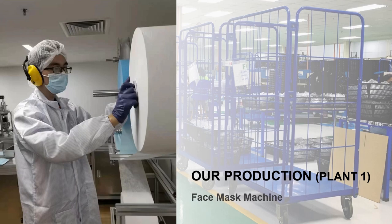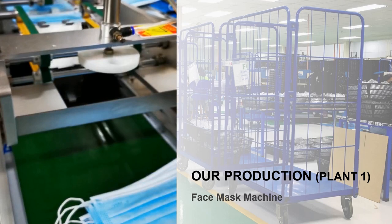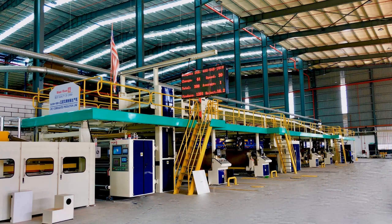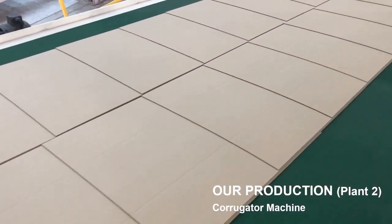In 2020, the company diversified into manufacturing medical face masks. Production of the latter shifted to the nearby Plant 2 in 2018, which has since become the corrugated paper division and also the group headquarters.